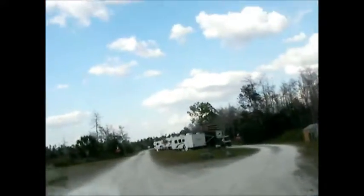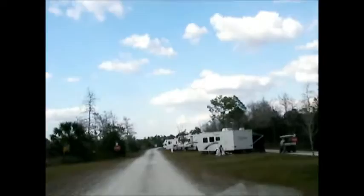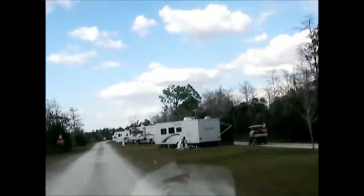We'll look at the RV loop. There's a road behind it where you can just pull through when you're parking your RV, which is nice. And you're right next to the lake.